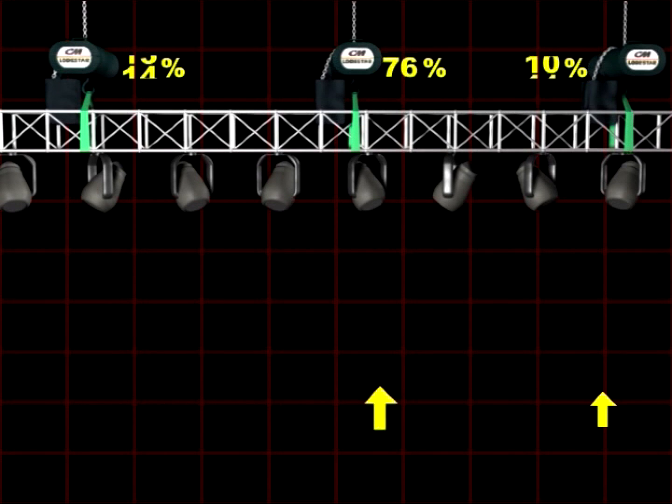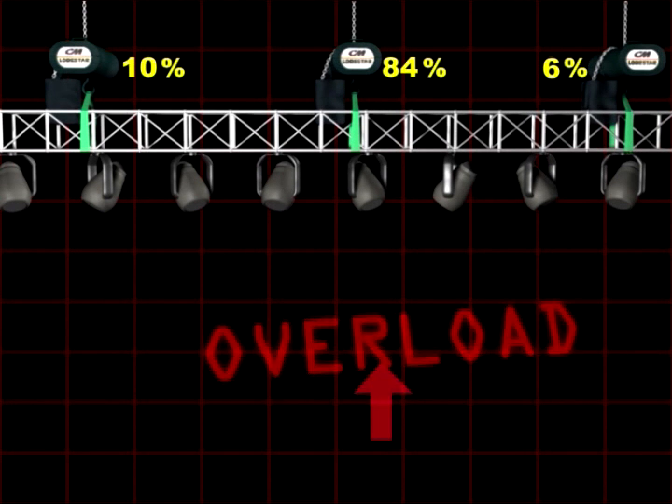Consequently, in a visually leveled structure, some of the hoists might be overloaded — in extreme cases, even severely so.